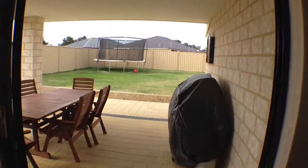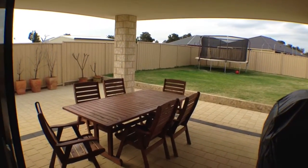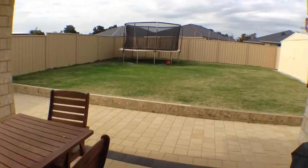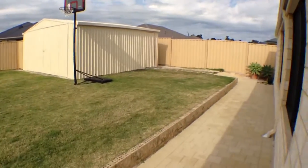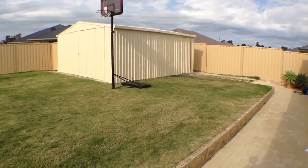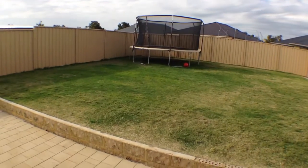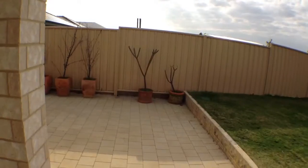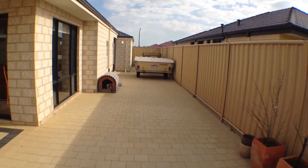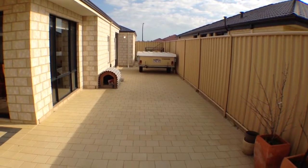From the dining room you step straight out into the alfresco area, great for summer entertaining or eating outside when the weather is fine. Still plenty of space in the backyard with a good sized workshop and a nice sized grassed area, just one step up from the paved alfresco area. The paving actually continues from the alfresco area right down the side of the house to the gate which gives you side access, ideal for parking a trailer, a boat, or an extra car.